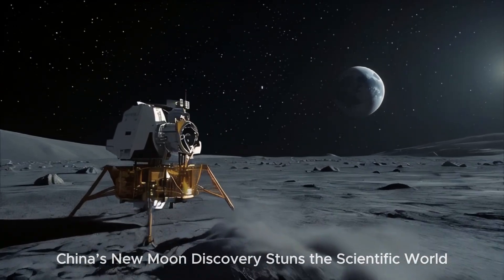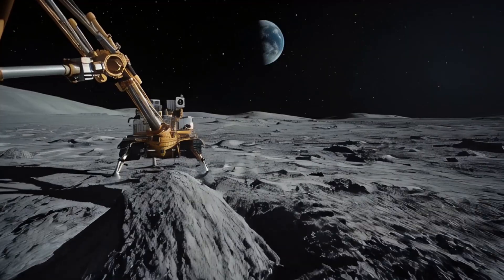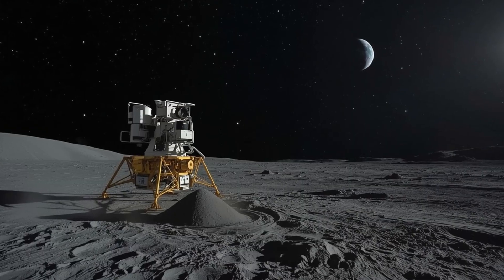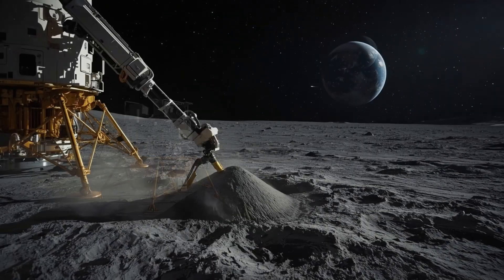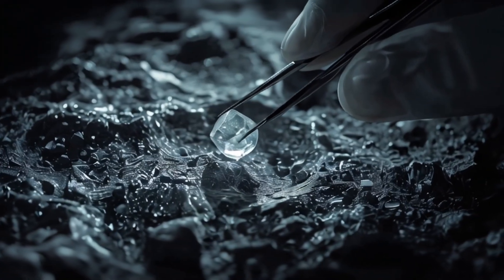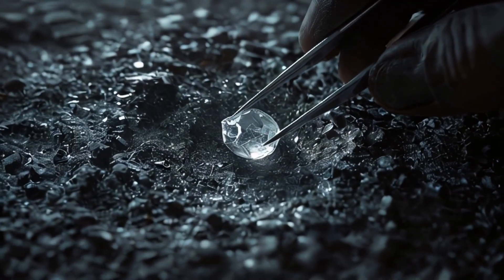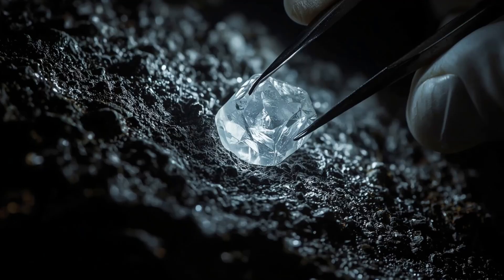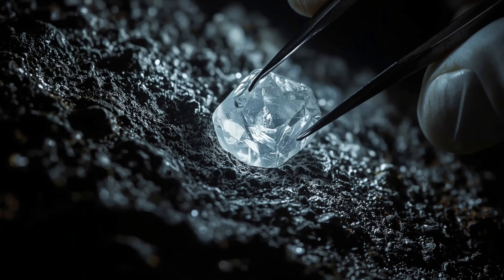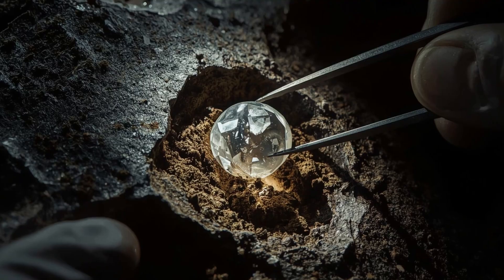In December 2020, China's Chang'e-5 spacecraft landed on the moon, scooped up lunar soil, and began its journey back to Earth. Scientists expected dust, rock fragments, and a glimpse at ancient volcanic activity. But when they examined the material, they were stunned. A never-before-seen mineral lay hidden in plain sight — a crystal structure formed in conditions more extreme than anything we've replicated in our labs. The real question: how did it get there, and what does it tell us about the moon's mysterious past?